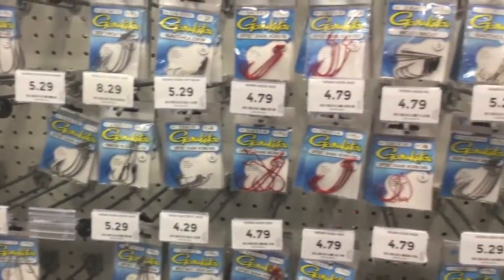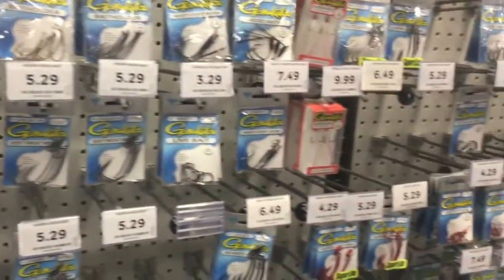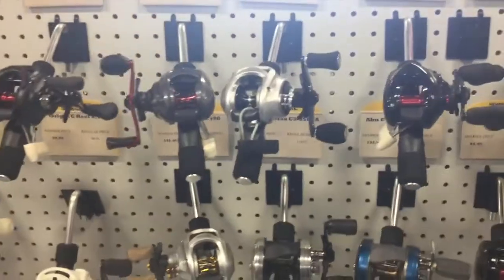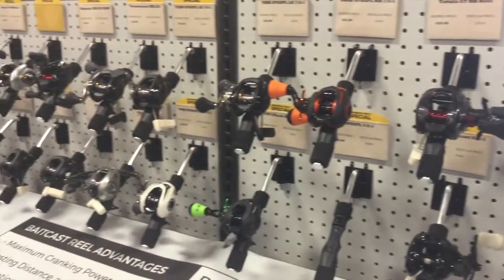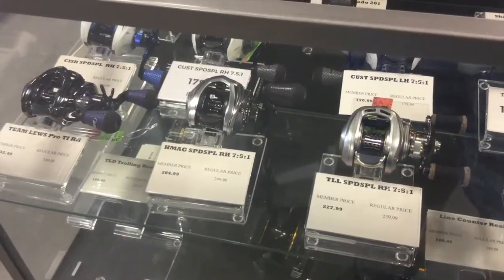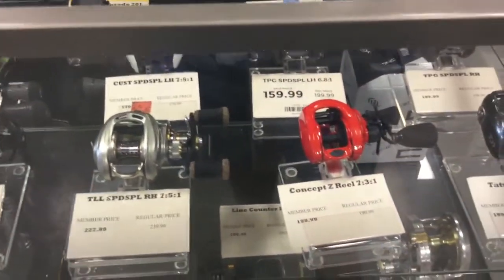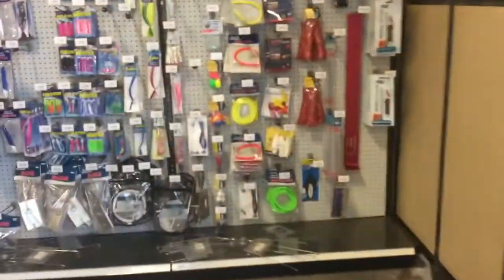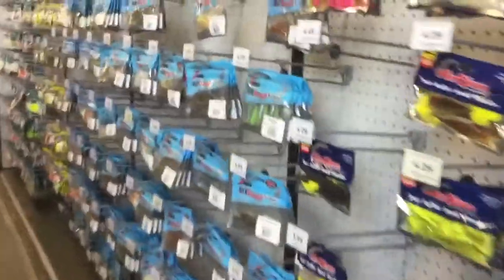You got all your hooks here — worm hooks — all your hooks, everything you need.